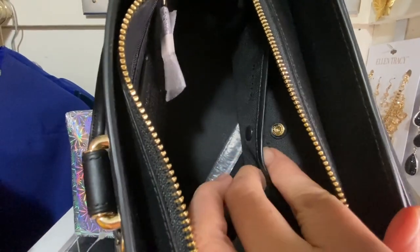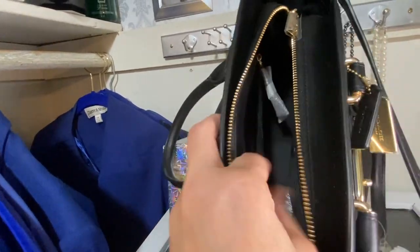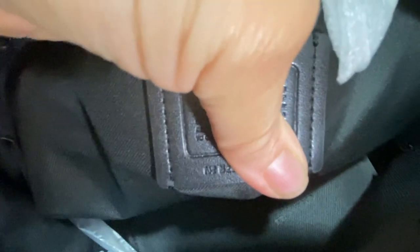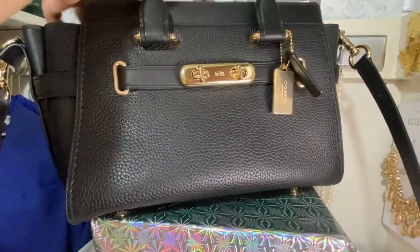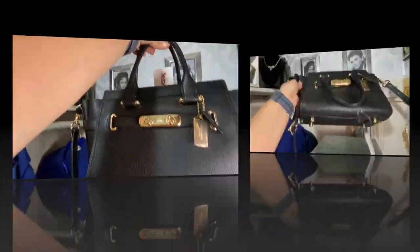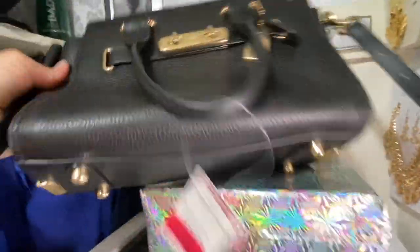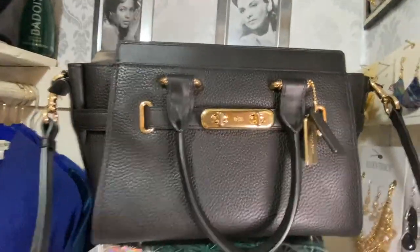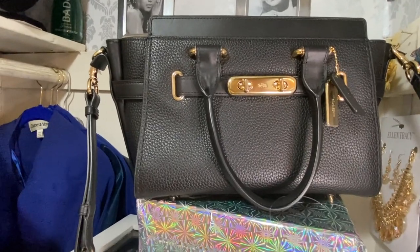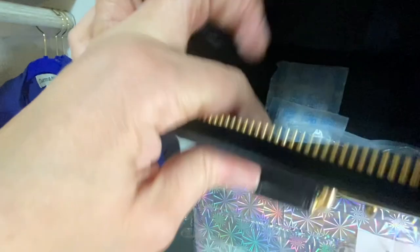It has two pockets on the inside — a snap pocket on one side and a zip pocket on the other. Inside you can see the creed and the bee logo. It has two dainty handles, protective feet on the bottom, a zip top closure, and a fabric lining. I just love it!